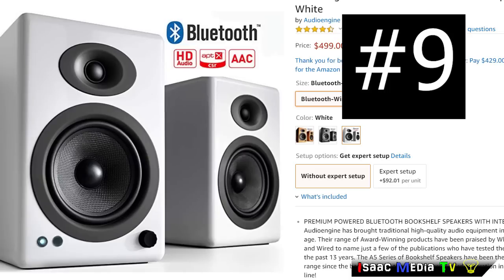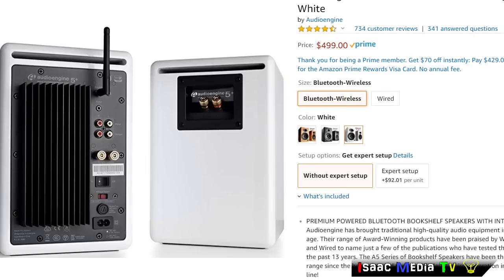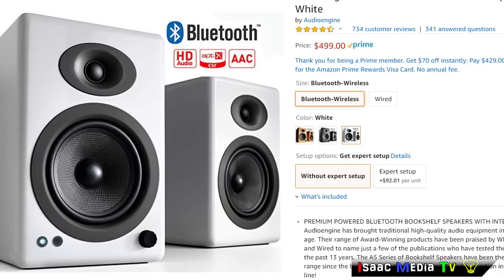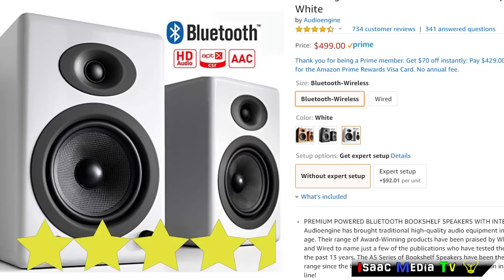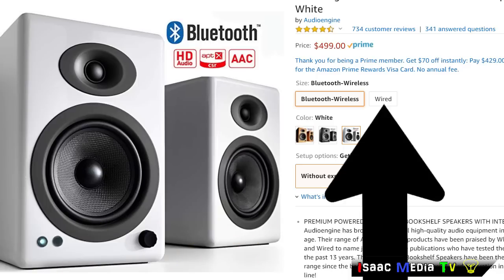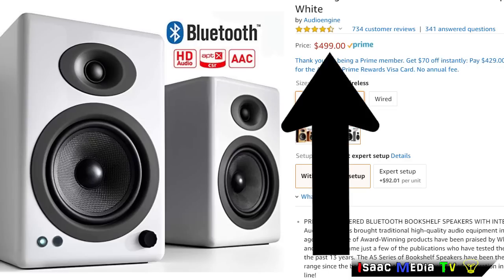Next, we have the AudioEngine A5 Plus, 150-watt wireless or wired speakers. Start enjoying audiophile quality sound straight out of the box. All AudioEngine products have a 3-year warranty. This product has 734 reviews with an average rating of 4.5 stars. It's $399 USD for the wired version and $499 USD for the wireless version.